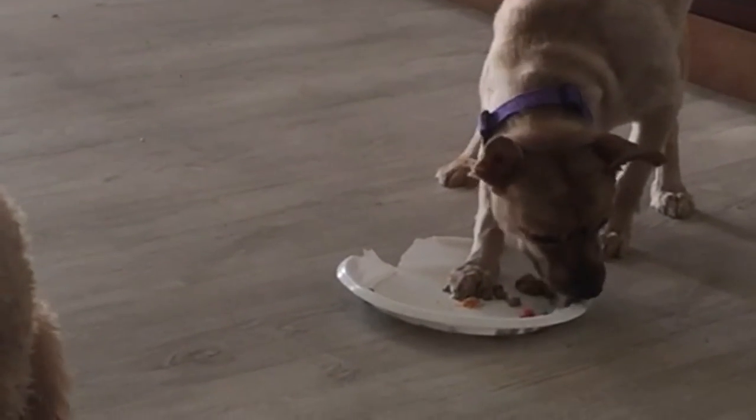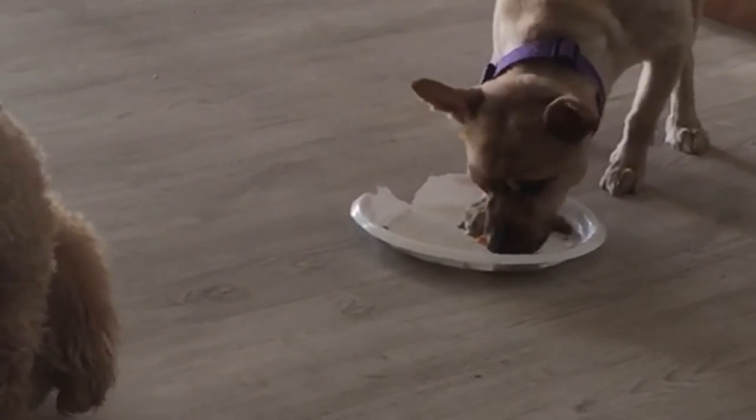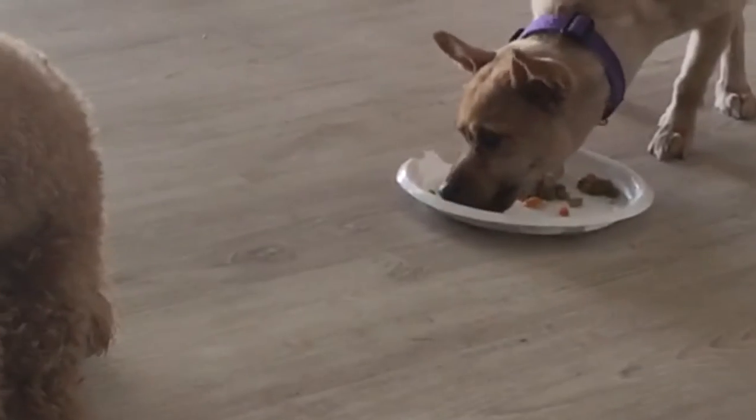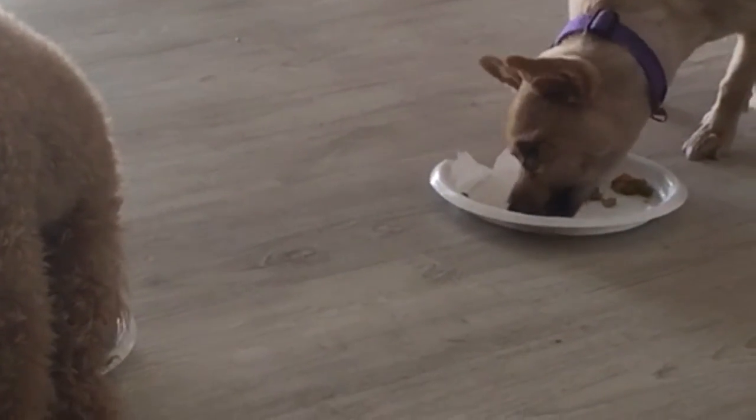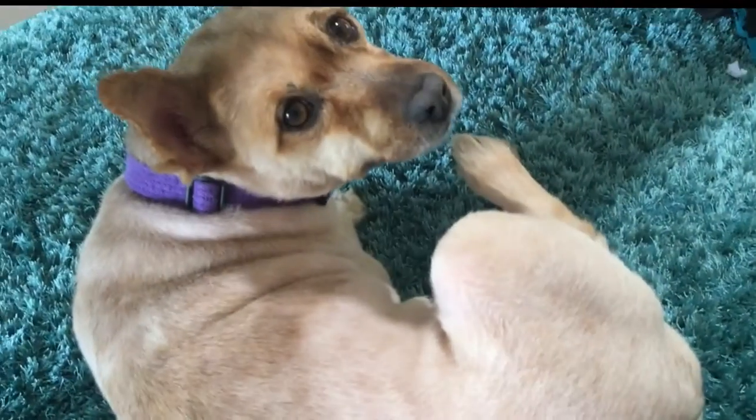Oscar's appetite soon returned — small frequent meals did the trick. Roland got to join in all the fun and he also shared the small frequent meals for several days.